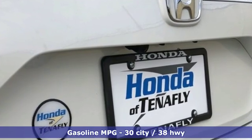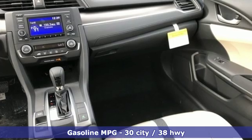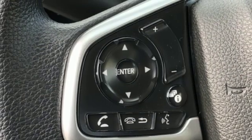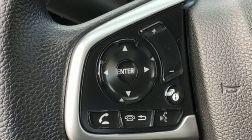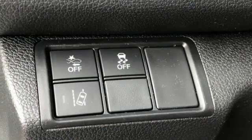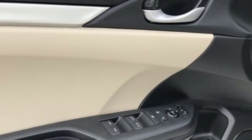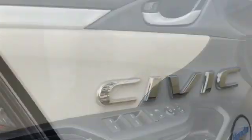Streaming audio, wireless phone connectivity, manual tilting steering column, power windows, manual telescoping steering column, continuously variable automatic transmission, gas pressurized shocks, and inline four-cylinder engine. Every Honda is designed with a driver in mind.